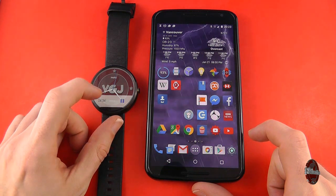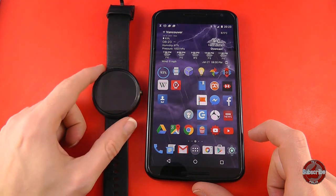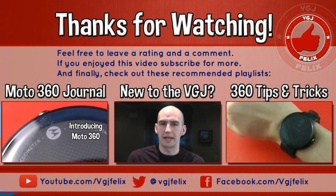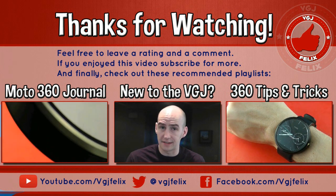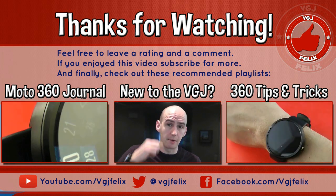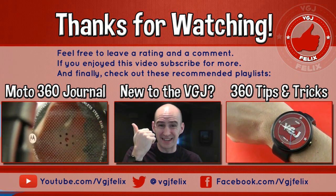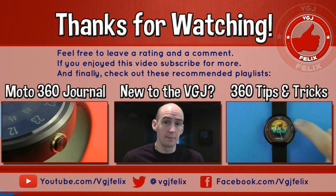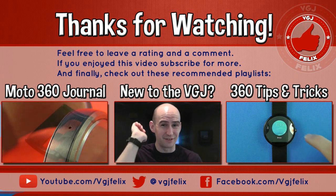What do you think about voice commands? Am I being too harsh, or do you have equally hilarious stories you want to share in the comments below? Thank you for watching the Video Gadgets Journal. My name is Rob and each of my videos is designed to inform, intrigue and entertain to connect you with your technology. To learn more about the Moto 360 click over here, for hints and tips click here, and to learn more about the channel click right here. Thank you very much and I'll see you in the next video.